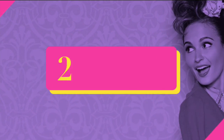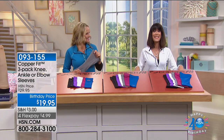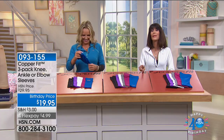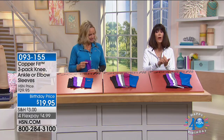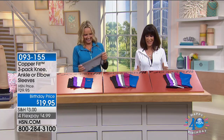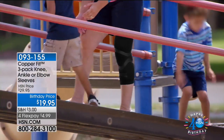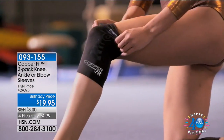We're moving on to one of my favorites — and today is the lowest price we've ever had. We took $10 off: instead of $29.95, they're only $19.95. All you do is choose the sleeve — the three-pack for the elbow, the three-pack for the ankle, or the three-pack for the knees. They work. I speak for myself with the knee sleeve, and my sister who's a marathon runner swears by these.